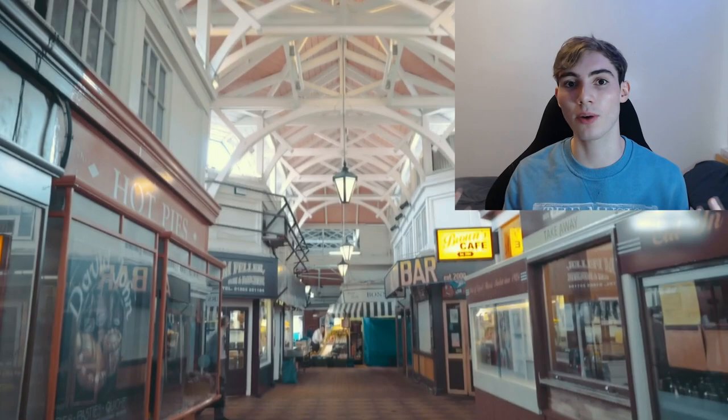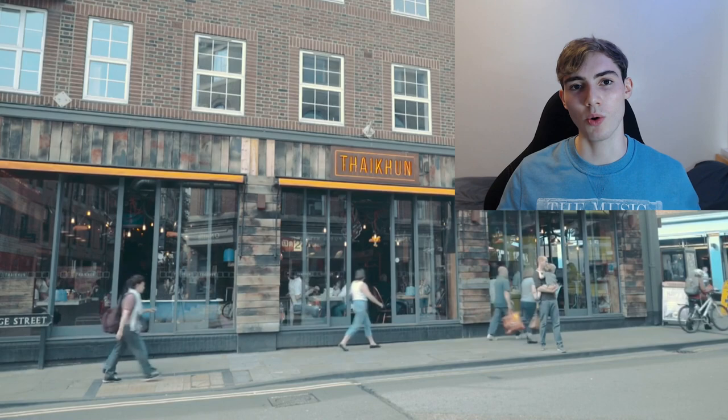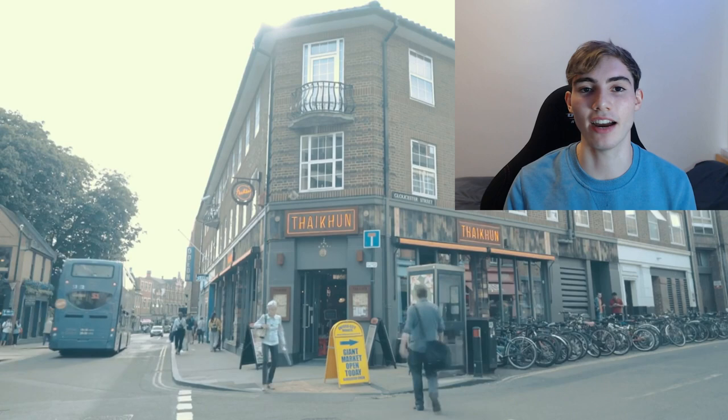Obviously Oxford University is in town. You still get to go around and see all of the buildings, all the architecture, the lecture theatres — everything is open on show. Just being in the town is a really cool experience, as you can see on screen.